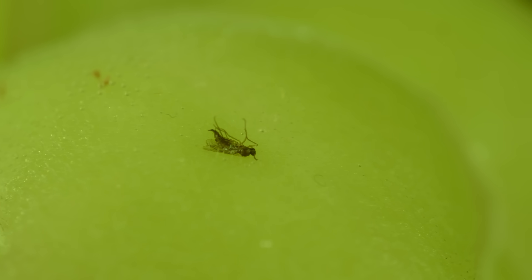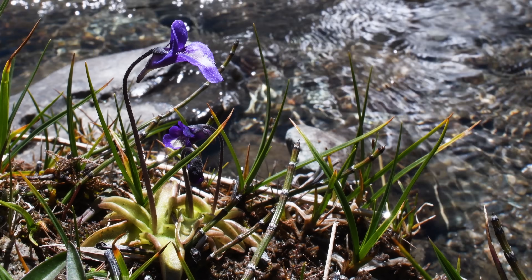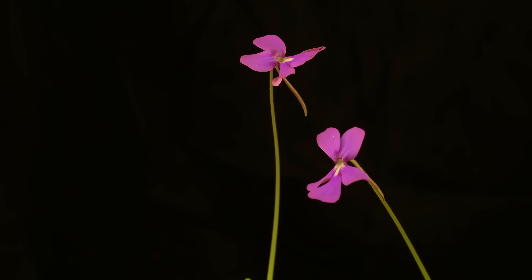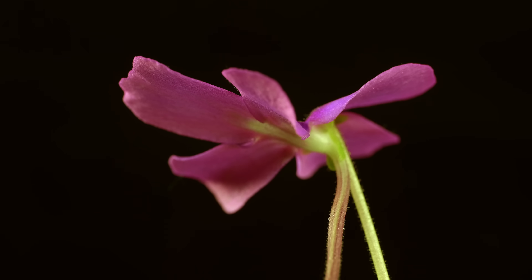Even though the Butterwort is lights-out for ants and other small arthropods, they rely on larger insects like bees and flies to pollinate their beautiful flowers. These gorgeous blooms come in violet, red, pink, blue, and white, making Butterwort a stunning addition to any carnivorous plant collection.